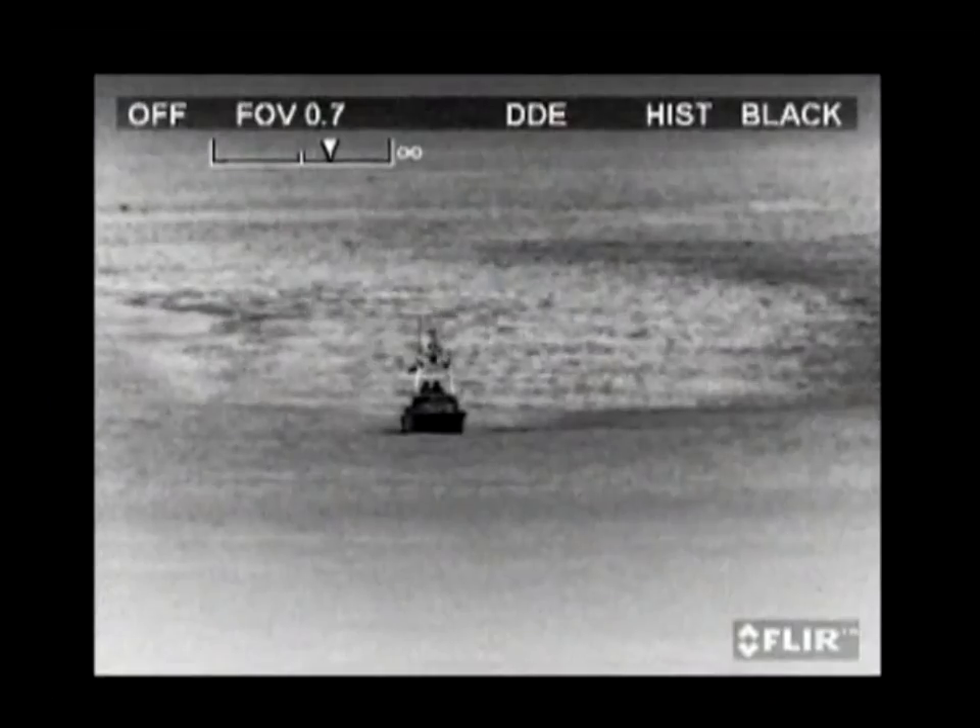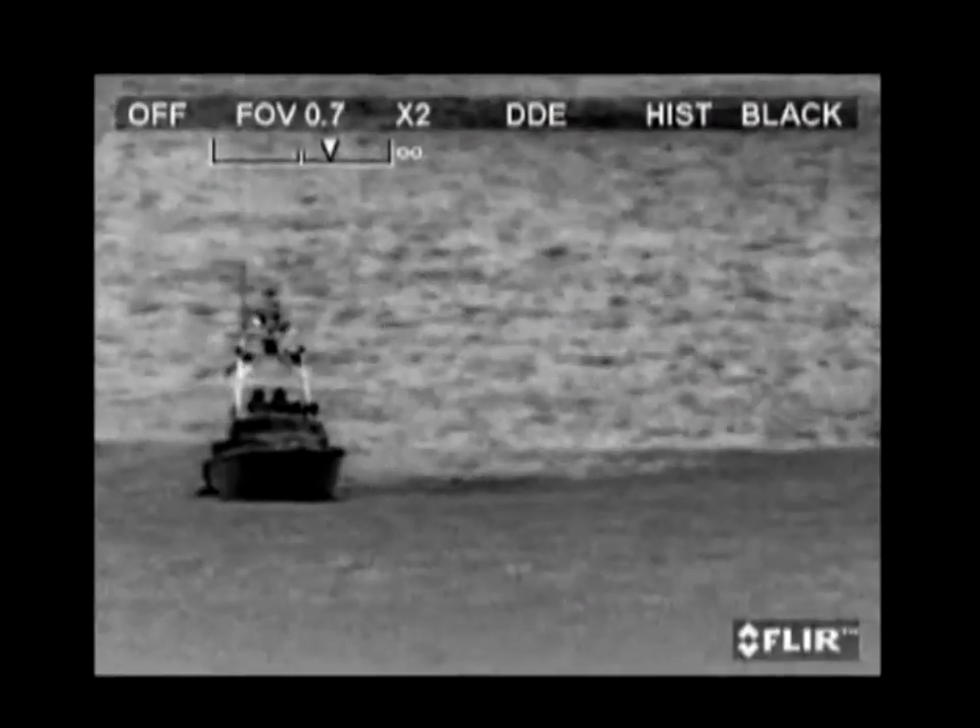The FLIR Systems HRC can not only be used for land border surveillance, it is also extremely suited for coastal surveillance.